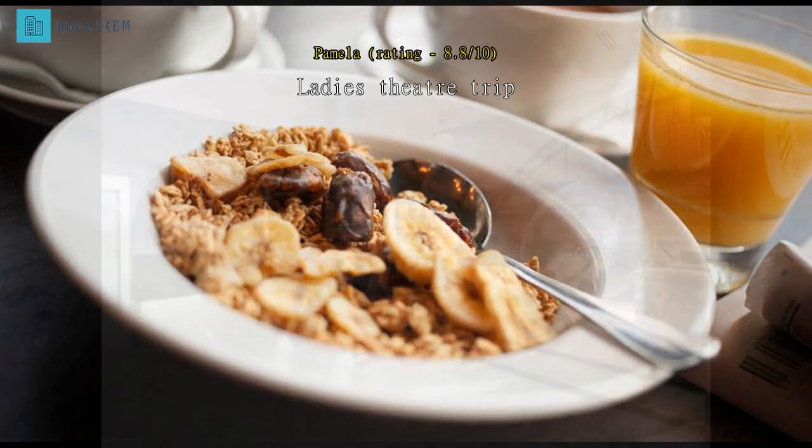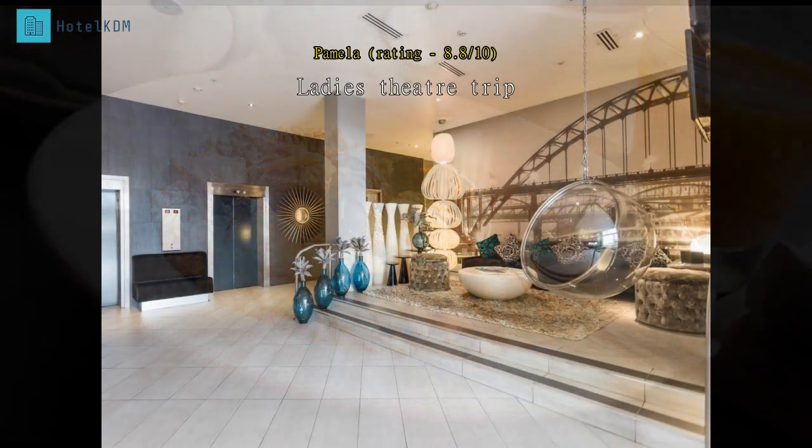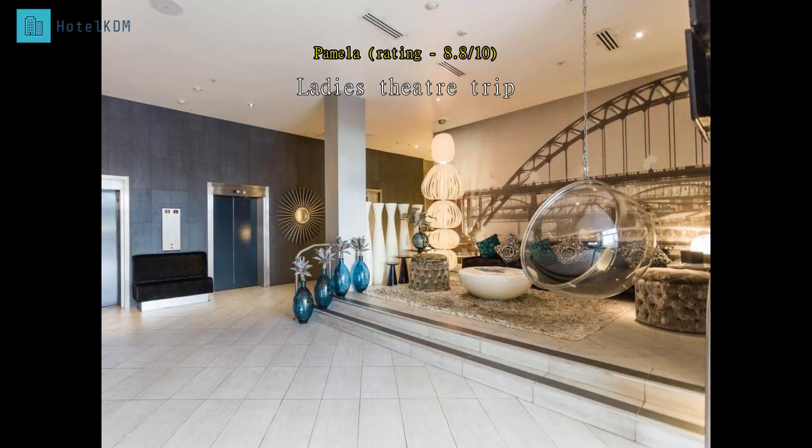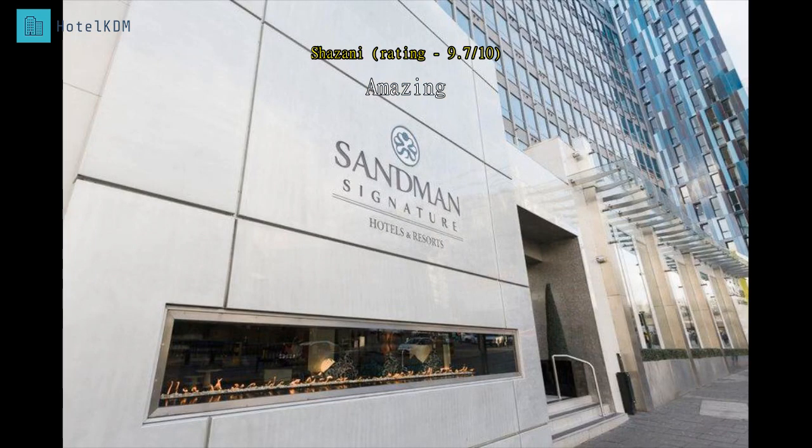We had to ask for an additional mug, glass, and coffee, tea, and milk, but this was provided quickly. Only two gowns but we did not bother to ask for another. Breakfast was lovely with all you could ask for provided — delicious coffee. Storage was provided for our bags the following day while we explored Newcastle before leaving. The staff were so helpful and friendly — the rooms are great for the price paid. Definitely recommended.